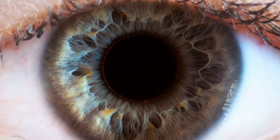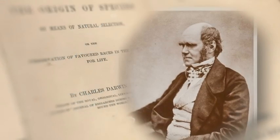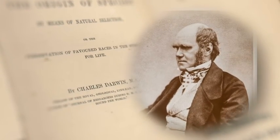could have been formed by natural selection seems, I freely confess, absurd in the highest degree.